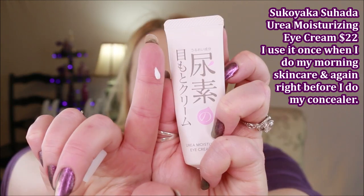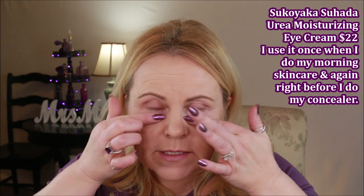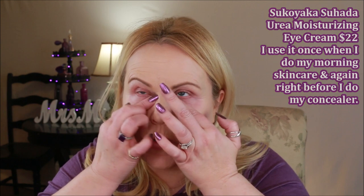To start with, even before you touch a concealer, a color corrector, or anything, you have to moisturize. I moisturize the crap out of my under eyes. If you have oily skin this might not be a problem, but I have super dry skin right here, which is why it's so crepey. I recently found the Sukoyaka Suhada urea moisture eye cream and I love this stuff. I'll use it two or three times in the morning and it really does plump up that area as much as possible.